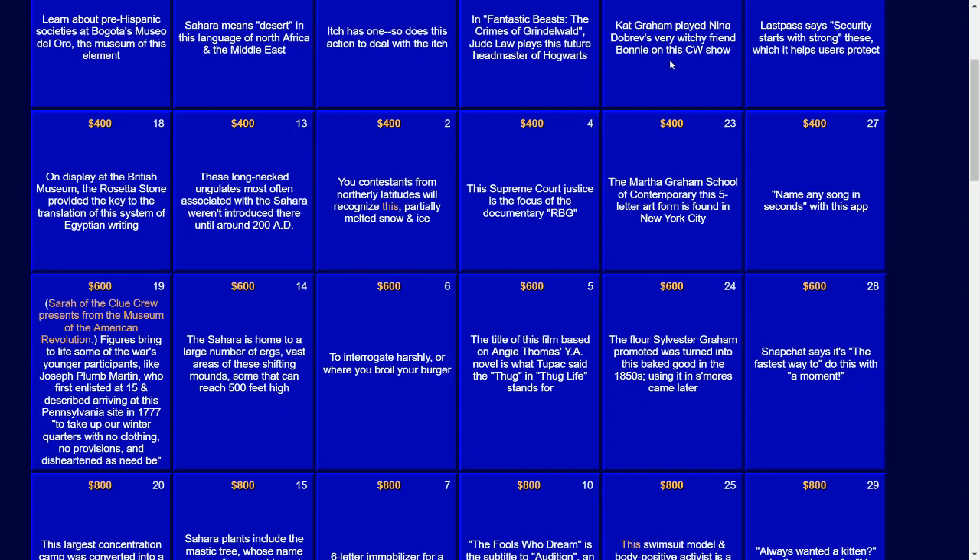For $400: the Martha Graham School of Contemporary — this five-letter art form — is found in New York City. The answer: Dance.